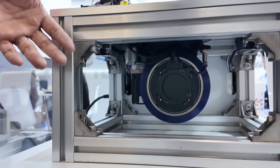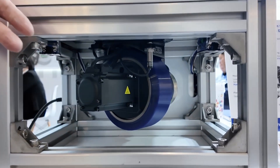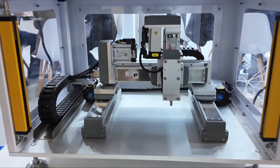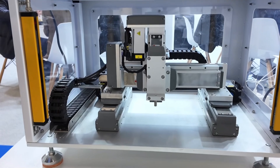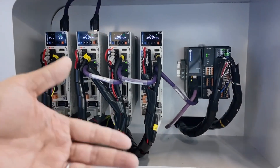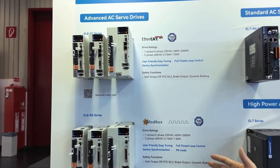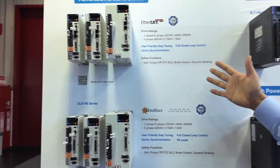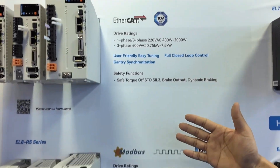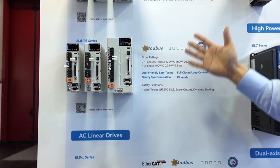This year we continue providing new solutions for AGV, AMR, and logistics applications, including motor wheels and the dual-axis servo drive. We also feature our very successful ERA servo drive, enhanced with gantry function and safety function. This is our AC servo family. The ERA servo products are TUV certified, STO certified, and we are also working on UR certification, which will be released soon.